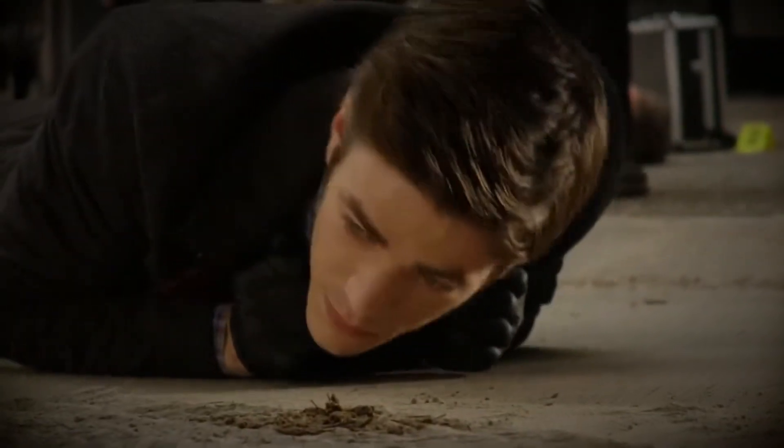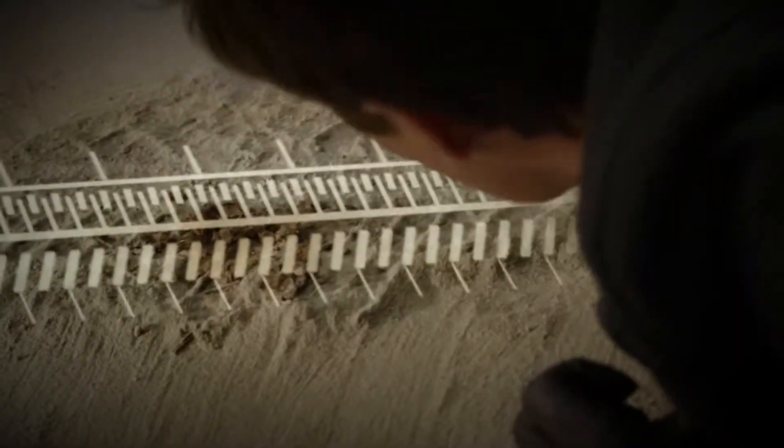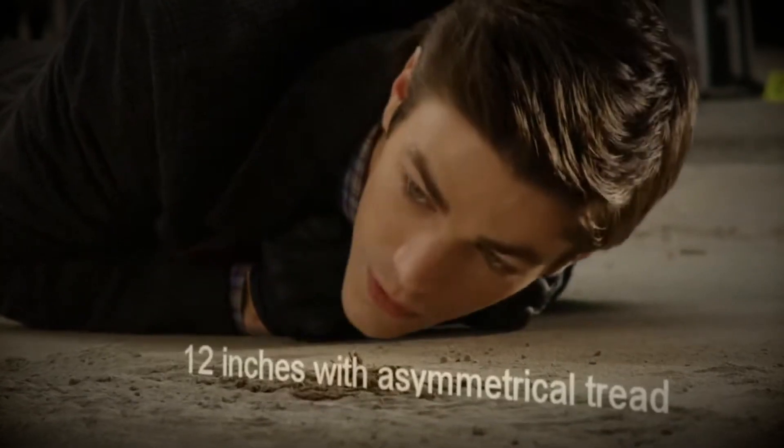Hey guys, welcome back to the channel, and if this is your first time on the channel, my name is Dominic. I'm a local realtor here in San Diego. Today we're going to be talking about the mystery of the 1031 exchange — a strategy that can potentially save you big on taxes.